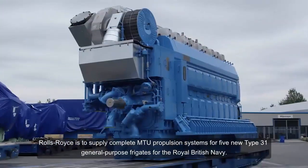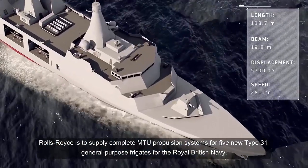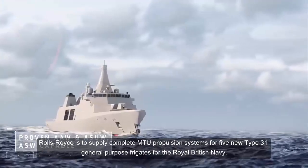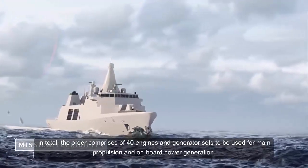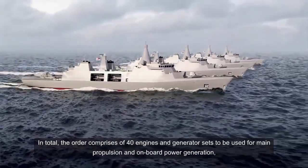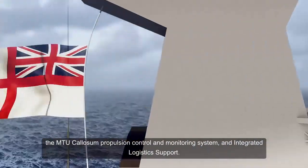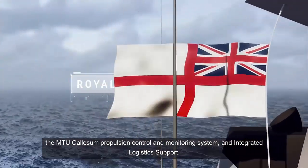Rolls-Royce is to supply complete MTU propulsion systems for five new Type 31 general purpose frigates for the Royal British Navy. In total, the order comprises 40 engines and generator sets to be used for main propulsion and onboard power generation, the MTU Calisum propulsion control and monitoring system, and integrated logistics support.